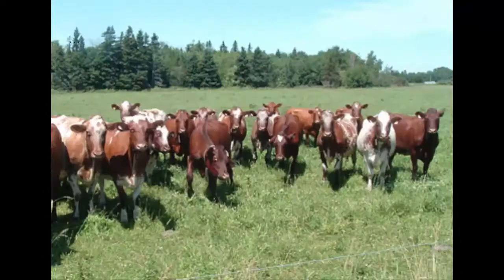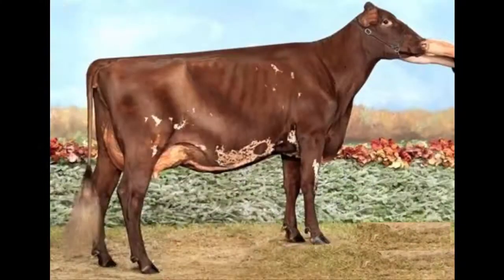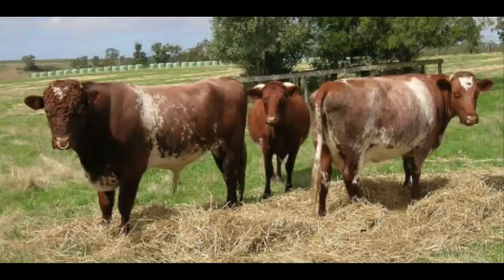Dairy Shorthorns are either red, red and white, or white, or roan. The roan color is a very close mixture of red and white and is found in no other breed of cattle — only in this breed. They can be horned or polled and are very docile in nature.